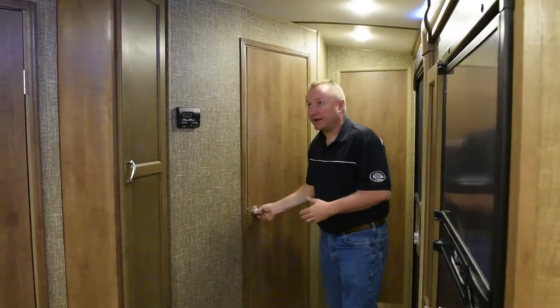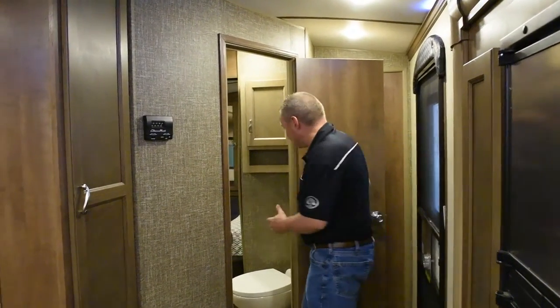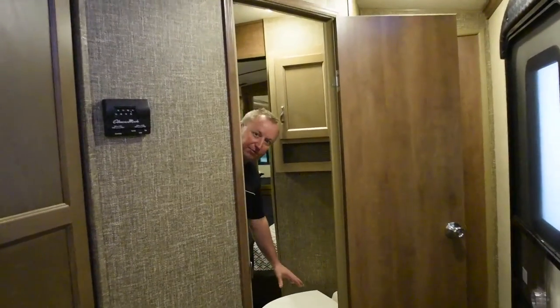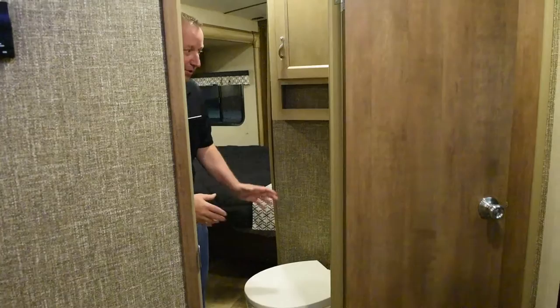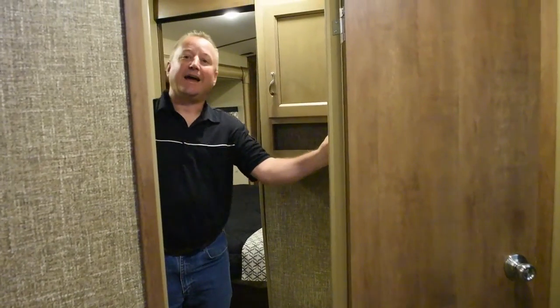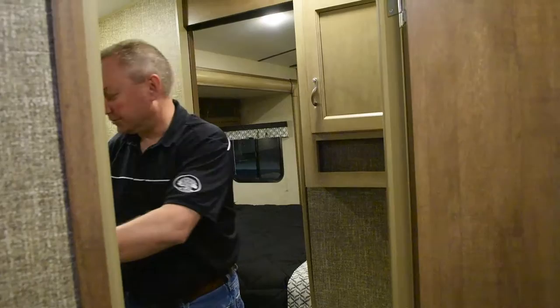As we move back here into the bathroom — nice, big, spacious bathroom. The Spree features a porcelain foot flush toilet, so you don't have to bend over to flush. A MaxAir roof vent with a remote so you can open and close it, and it also includes a rain sensor. Two more towel hooks inside, and a nice big linen closet for your towels and washcloths.